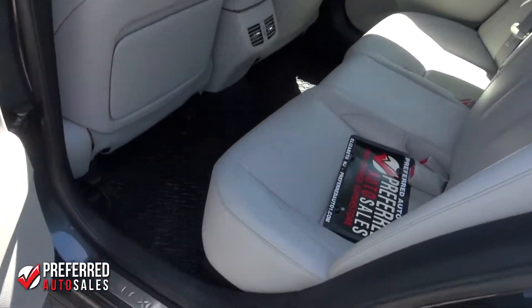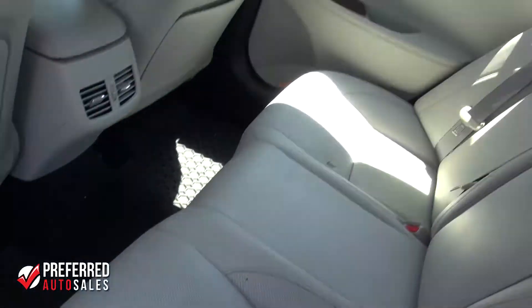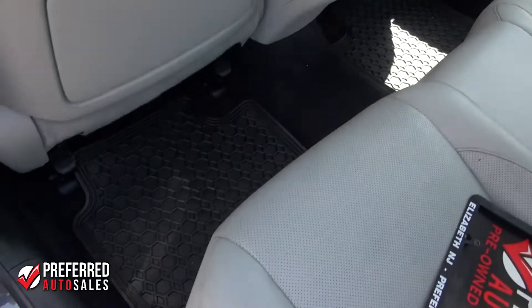Take a look at the back of the vehicle — the seats. Again, rubber floor mats.